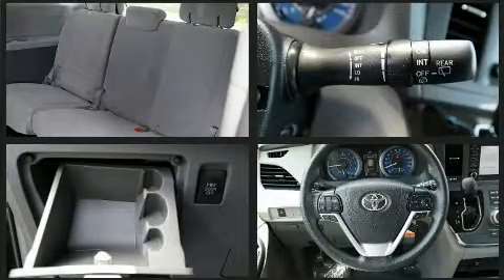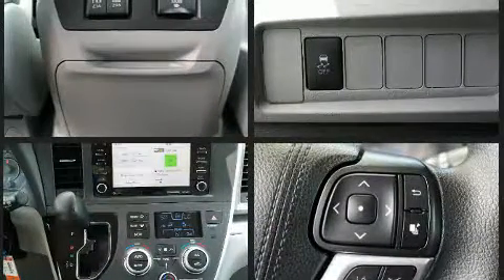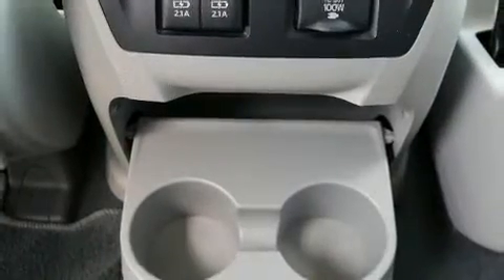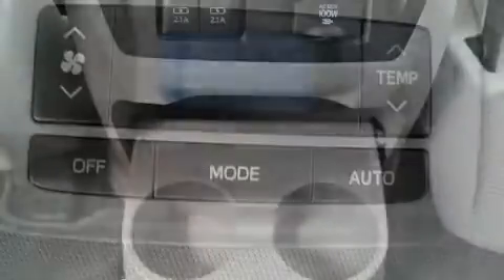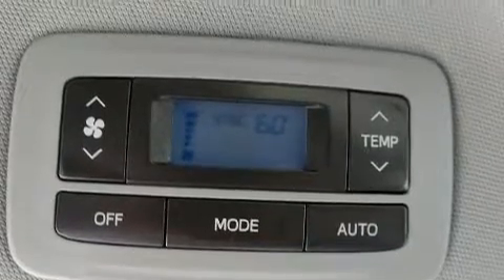Toyota ensures the safety and security of its passengers with equipment such as dual front impact airbags with occupant sensing airbag, front side impact airbags, traction control, brake assist, a panic alarm, and four-wheel disc brakes with ABS. For added security, Dynamic Stability Control supplements the drivetrain.